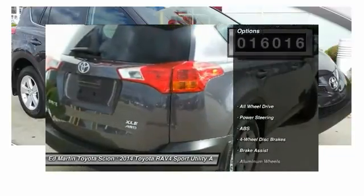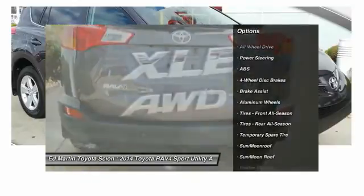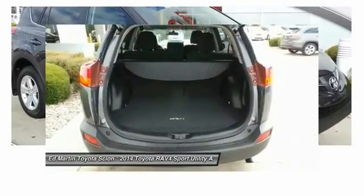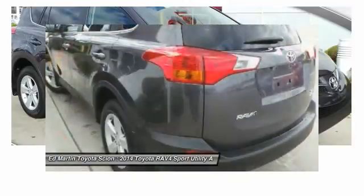Here are some of this vehicle's great options: keyless entry, steering wheel audio controls, backup camera, anti-lock braking system, traction control, stability control, all-wheel drive, Bluetooth, moonroof, and adjustable steering wheel.